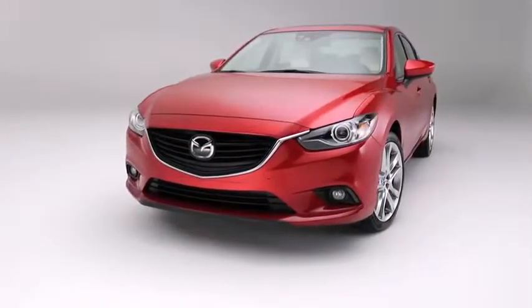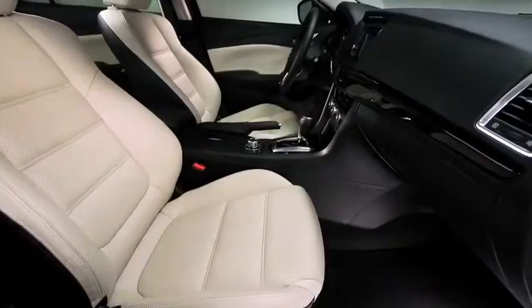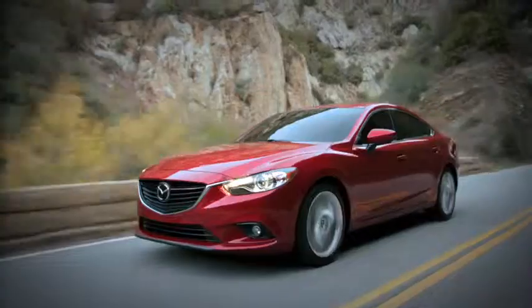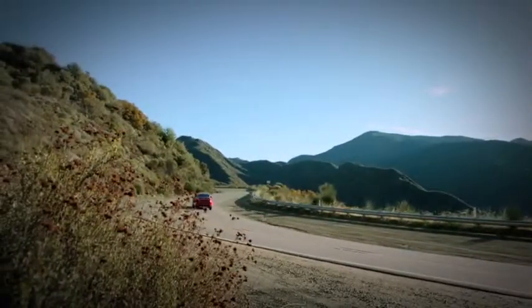The solution is an entirely new kind of vehicle, one engineered from scratch to exceed expectations in design, driving dynamics, craftsmanship, and fuel efficiency. A modern sports sedan brimming with new innovations inside and out. It's the all-new, completely redesigned Mazda 6, and it's unlike anything else on the road.